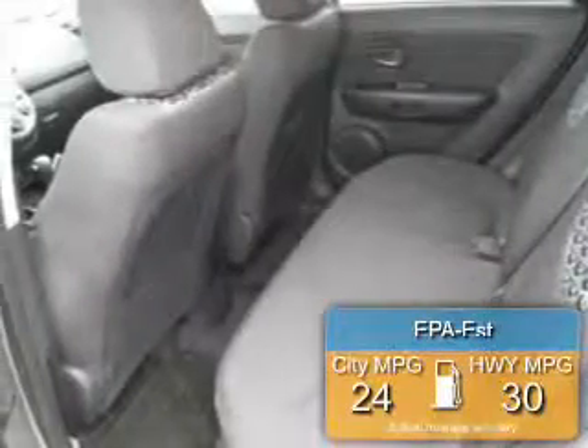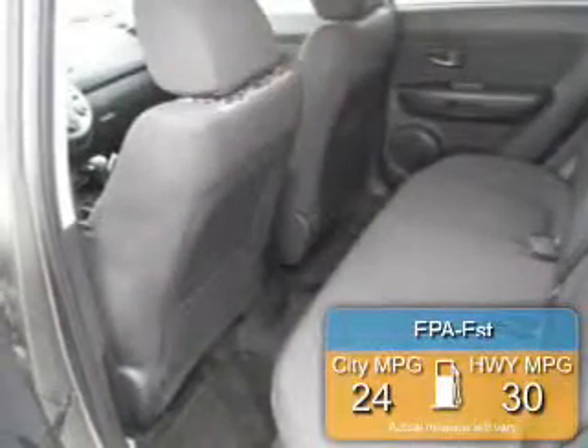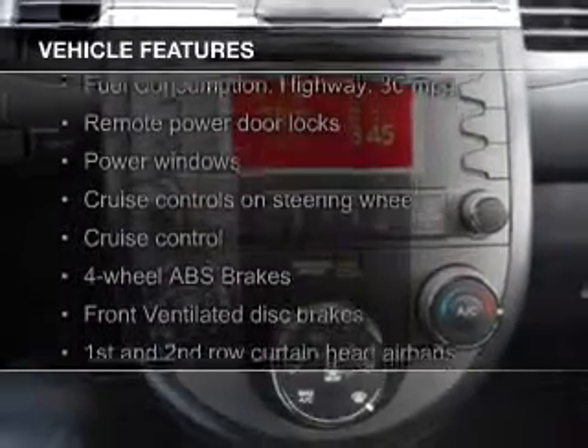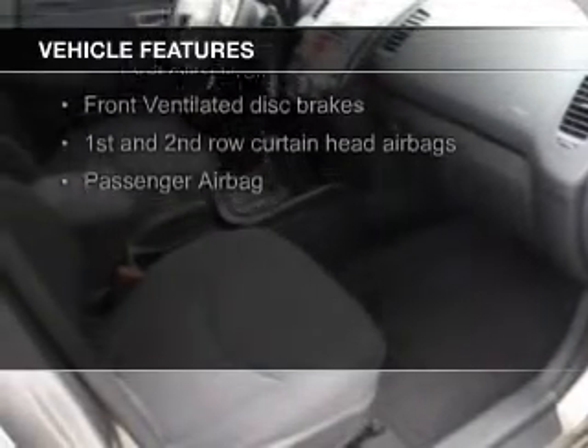Great fuel efficiency saves you money by requiring fewer trips to the gas station. The features include Bluetooth connectivity, Sirius XM satellite radio, digital audio input, aluminum rims, an adjustable tilt steering wheel, and cruise control.